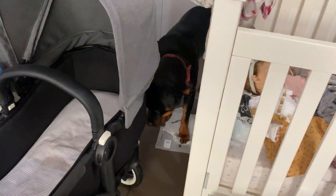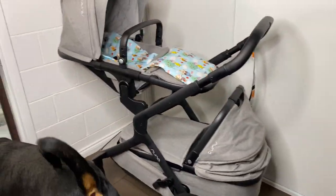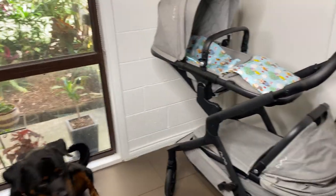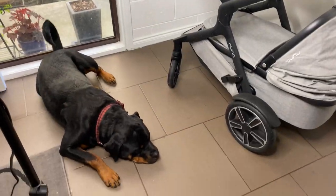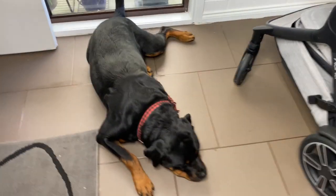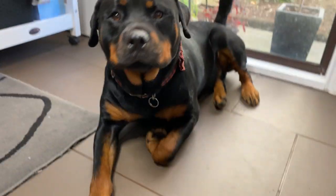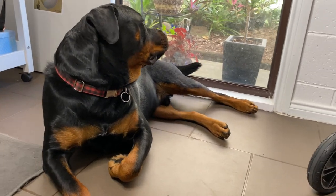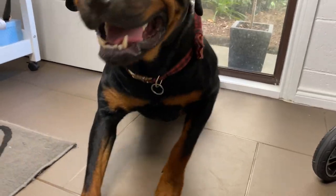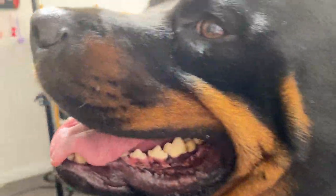Oh, are you stuck? Come on, you can fit. Sorry guys, I am very easily distracted by my Klaus and I will just about stop doing whatever I'm doing to make sure that he is happy and cared for, because he has the hardest life in the world — eating a bone all day long, stuck outside.